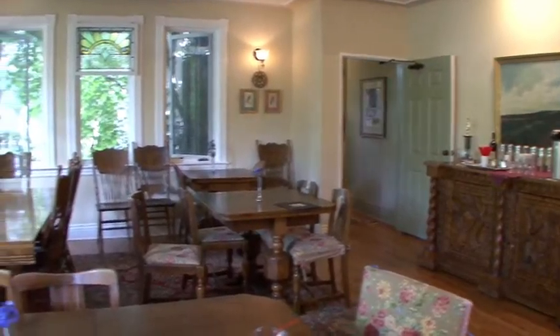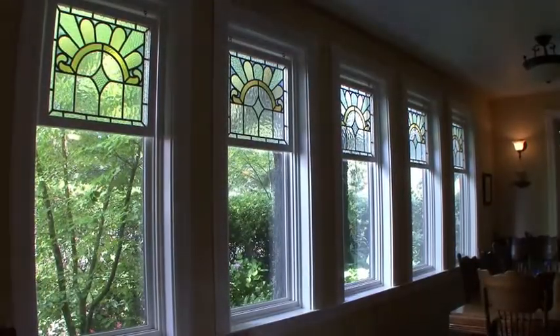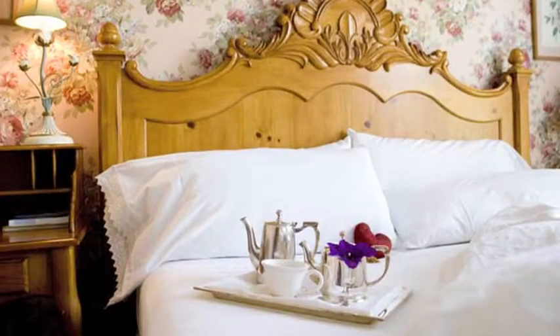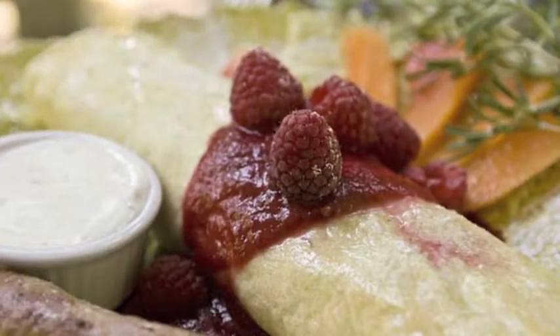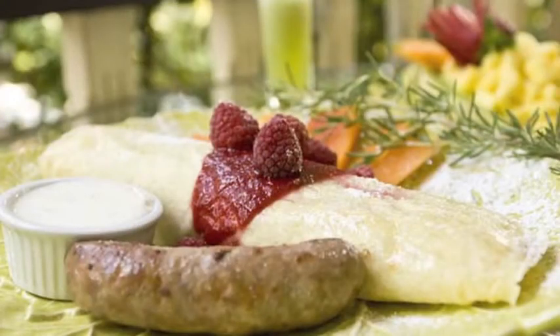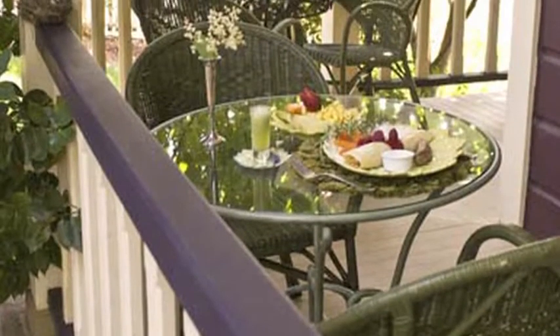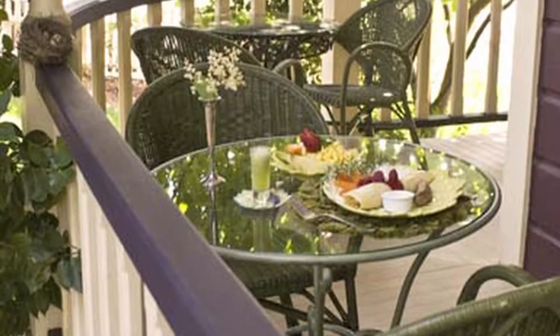The dining area where we serve breakfast is also a blend of contemporary pieces and antiques. When you wake up in the morning, we'll have coffee waiting for you, tea, decaf, and we do a three-course breakfast — we're actually known for our breakfast. We try to make the breakfast as attractive as possible, not just taste good, but as attractive as possible. We serve breakfast here in the dining room, and then during the summer, we'll set up tables out on the porch.